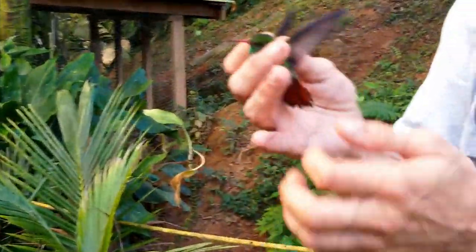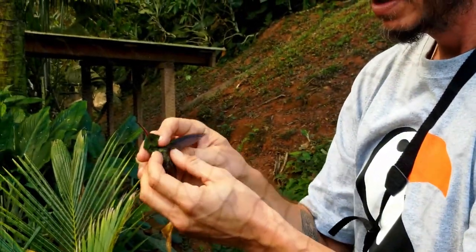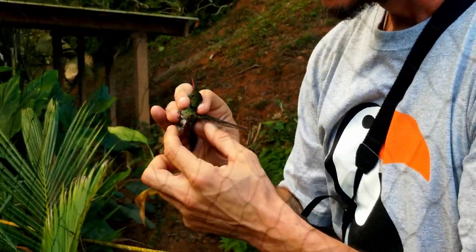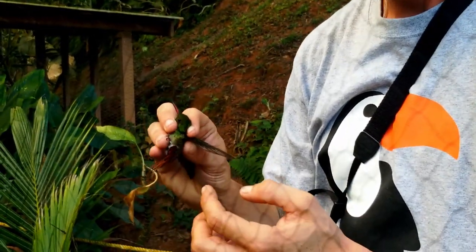You have to watch with Rufous-tailed because there are two species. The only difference is this little patch here. If it's gray-white, it's Rufous-tailed. If it's a buffy, a beige-brown color, then it's a Buff-bellied.